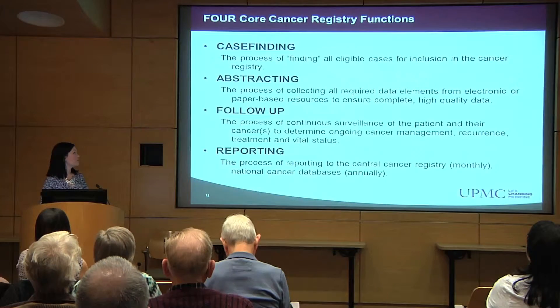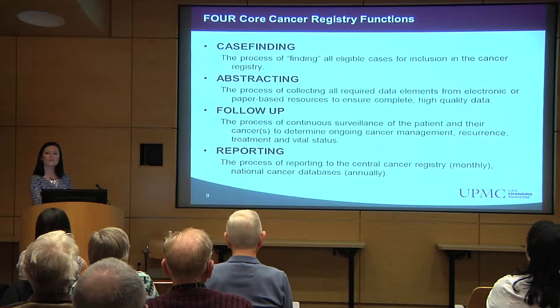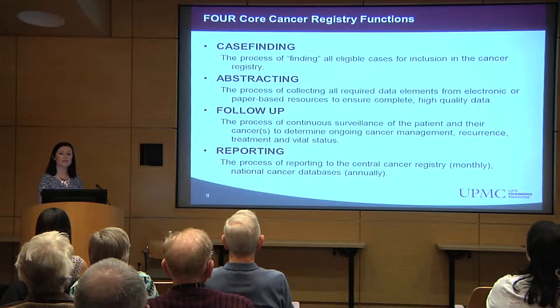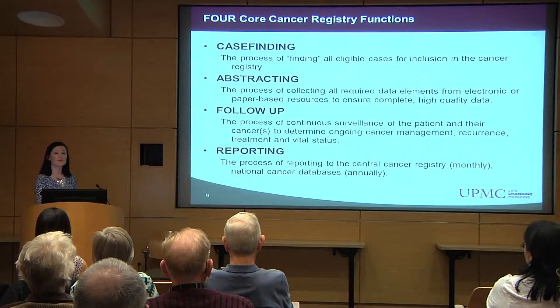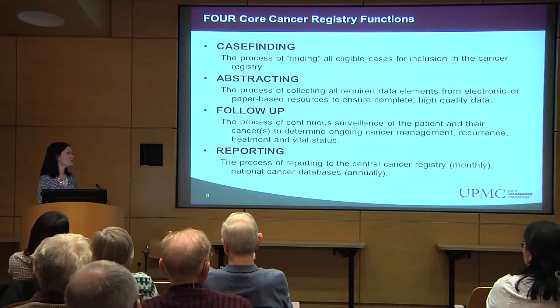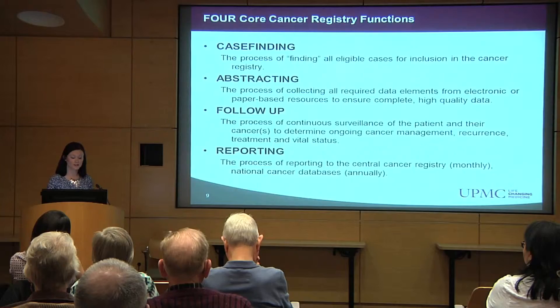There are four core functions of a cancer registry. Case finding, which is the process of finding all of the eligible cases to be included. Abstracting, which is the process of collecting all the required data elements to be included in the registry. Follow-up, which is the process of continuous surveillance of the patient — we actually follow patients for their entire lifetime after they're included in the cancer registry. And reporting, which is the process of reporting all of the information collected from a facility to the central cancer registry on a monthly basis and to national cancer databases on a yearly basis.